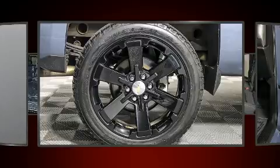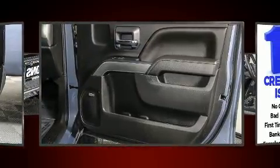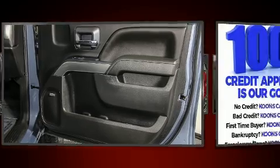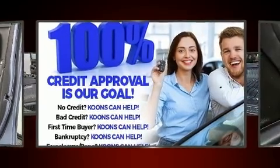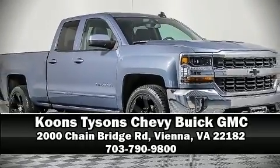Take assurance in side-curtain airbags, providing head protection in the event of a severe collision. A Carfax history report indicates just one previous owner. Stop by our dealership or give us a call for more information.